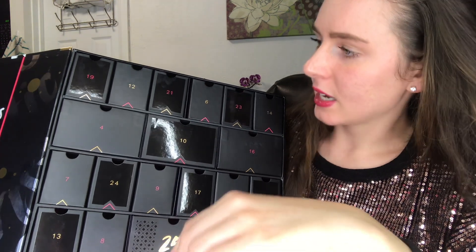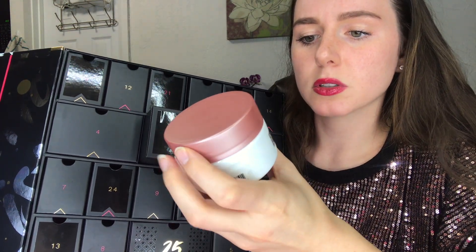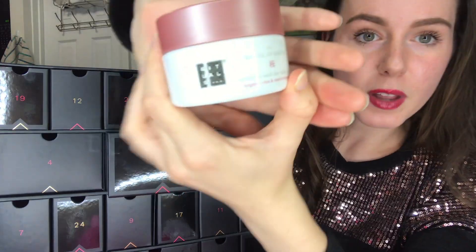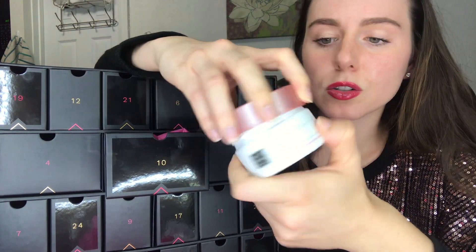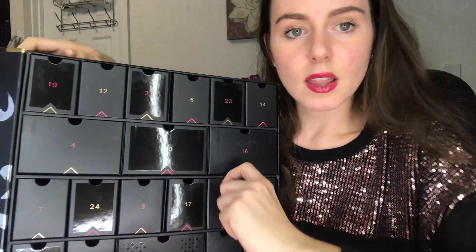Number 10 is a big box — this one looks like a full size. It's the Rituals of Sakura Celebrate Each Day Body Scrub with organic rice and cherry blossom, 4.4 ounces. Looks like a good scrub — I know Rituals has some good products. I've got a ton of their body moisturizers.